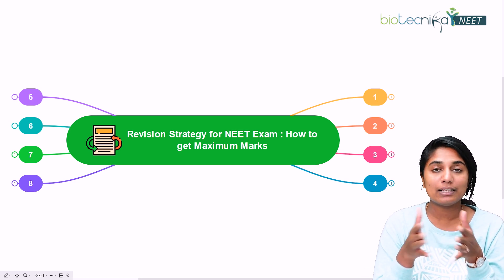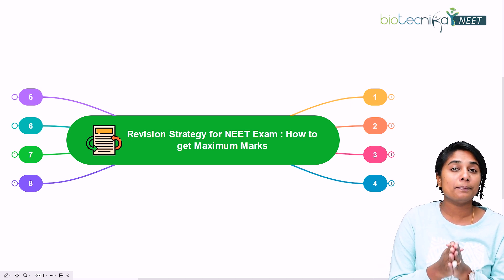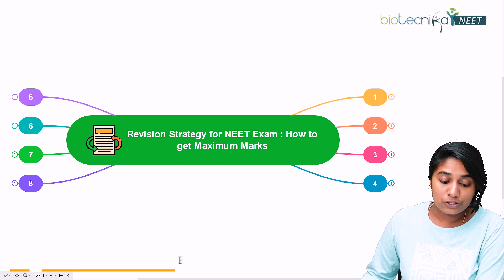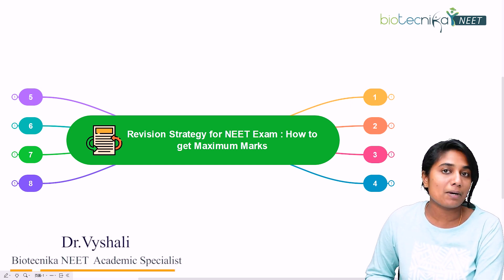Hello NEET aspirants out there, welcome to this video. In today's video, we are going to talk about a very important aspect of your preparation, that is the revision. We're going to talk about the revision strategy for the NEET examination and how to get maximum marks.